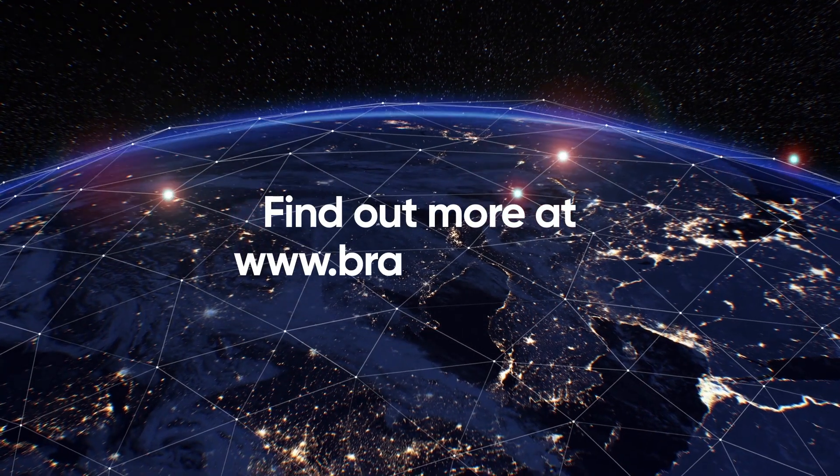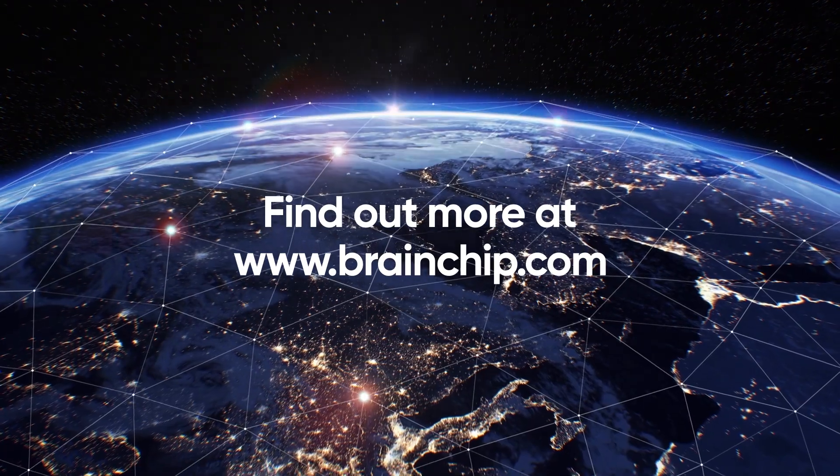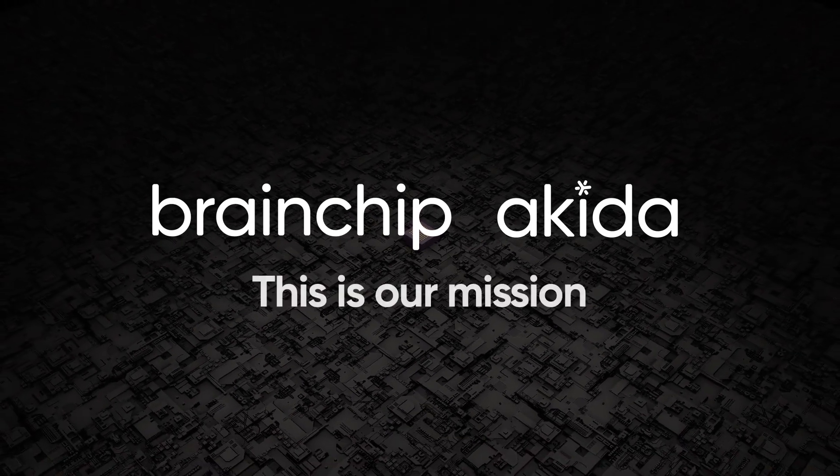Find out more about BrainChip's Akida AI processor by visiting our website at www.brainchip.com. BrainChip Akida — Unlocking the future of AI. This is our mission.